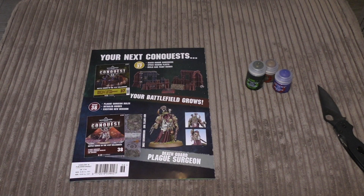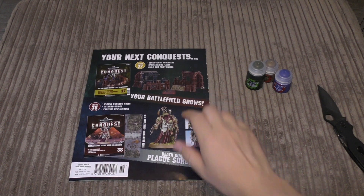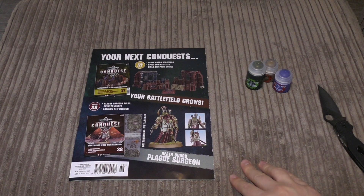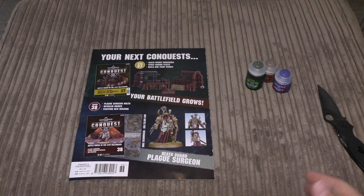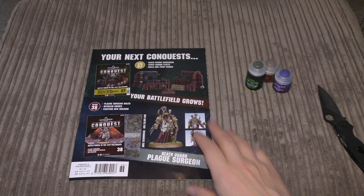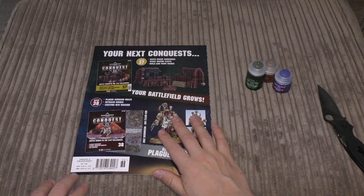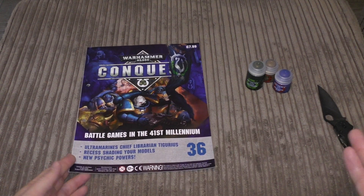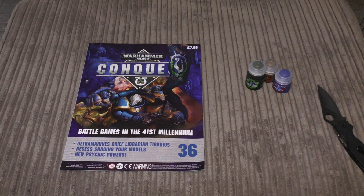For the next Conquest, you get the scenery, the Plague Surgeon, and a new battle mat — the Mechanicus Zone. That's pretty good; I like the fact that you're getting new battle mats. It's available in the UK, Australia, and I think New Zealand, and it's also just come out in Spain. We all hope it will come out in America, Germany, and lots of other places at some point.